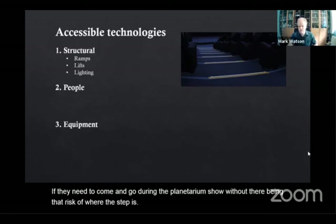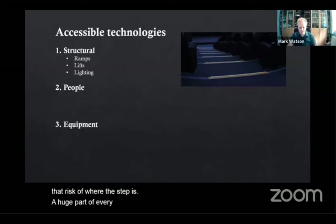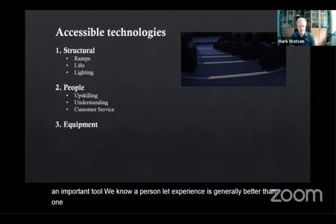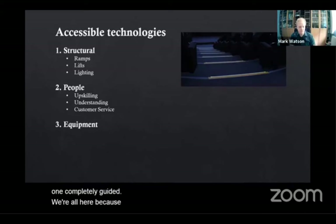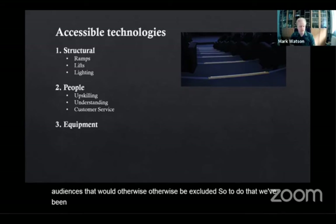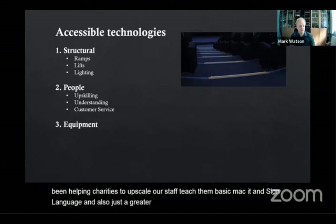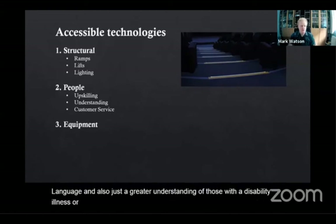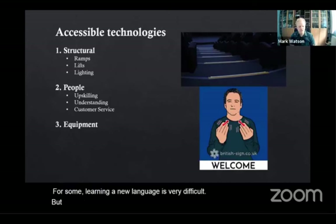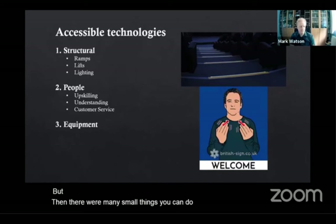A huge part of every organisation is our people, and we know that a person-led experience is generally better than one completely unguided. We're all here because we love inspiring people, so how can we reach those audiences that would otherwise be excluded? To do that we've been helping charities to upskill our staff, teach them basic Makaton, sign language, and also just a greater understanding of those with a disability, illness or impairment. For some, learning a new language is very difficult, but there are many small things you can do that will actually make it a lot easier.